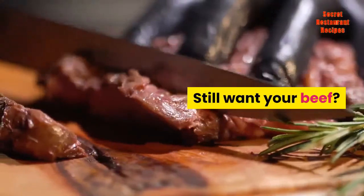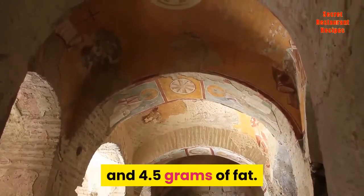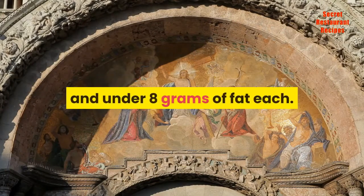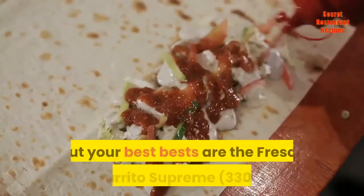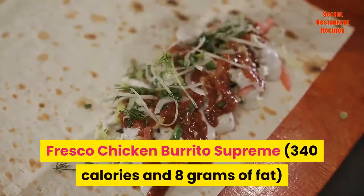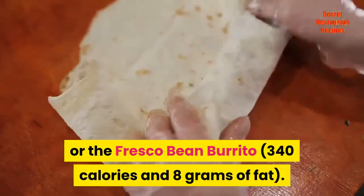Still want your beef? Well the Fresco Grilled Steak Soft Taco is only 160 calories and 4.5 grams of fat. There are also the Fresco Chicken or Steak Baja Gorditas which are both 230 calories and under 8 grams of fat each. The burritos ring up higher on the caloric barometer, but your best bets are the Fresco Steak Burrito Supreme at 330 calories and 8 grams of fat, Fresco Chicken Burrito Supreme at 340 calories and 8 grams of fat, or the Fresco Bean Burrito at 340 calories and 8 grams of fat.